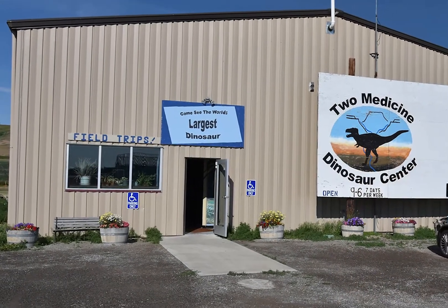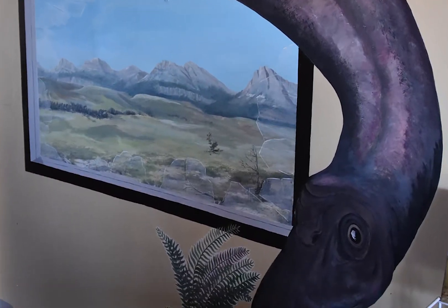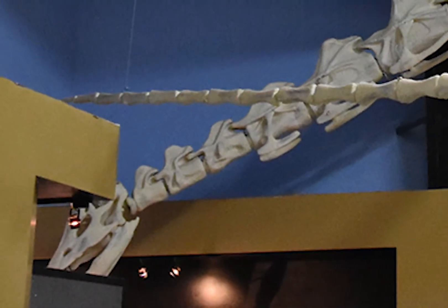The head paleontologist at Two Medicine is David Trexler, who also opened the institute in 1995. Two Medicine has the first baby dinosaur bones collected in North America, of Maiasaura, as well as a styrofoam skeletal model of the world's largest dinosaur, at least in length.